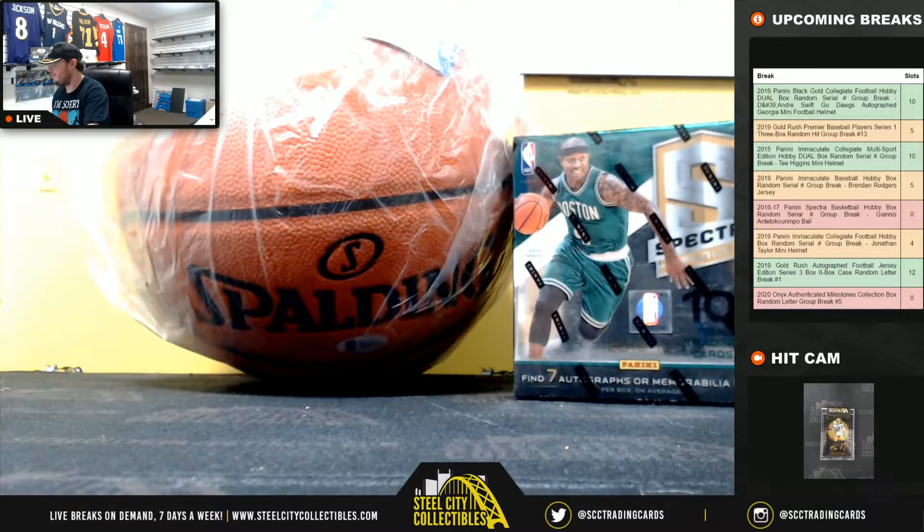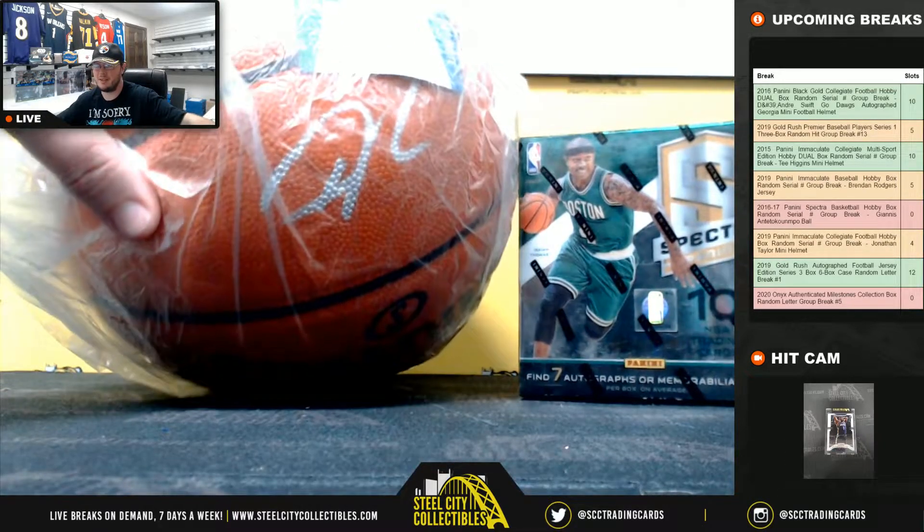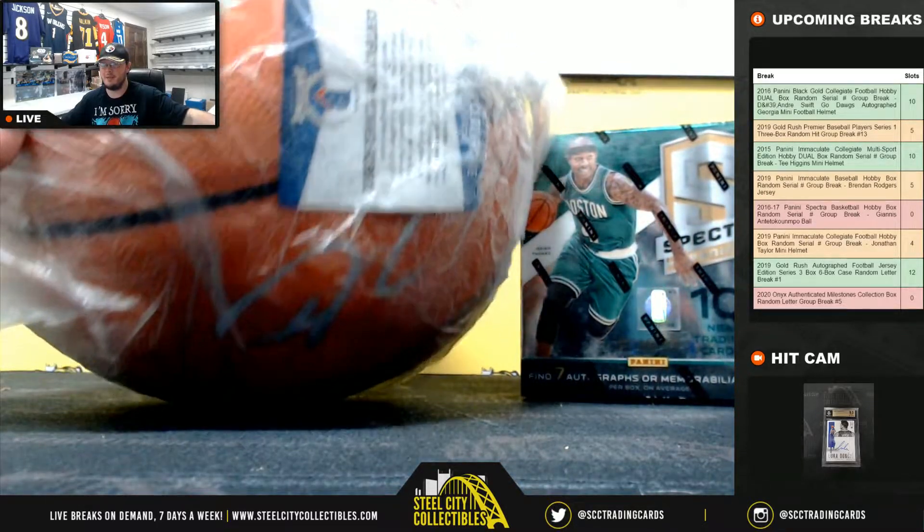Hey guys, our next break here is our 2016-17 Panini Spectra basketball hobby box random serial number break, and somebody in this break is going to get the Giannis signed basketball — you can see the Beckett certificate as well.